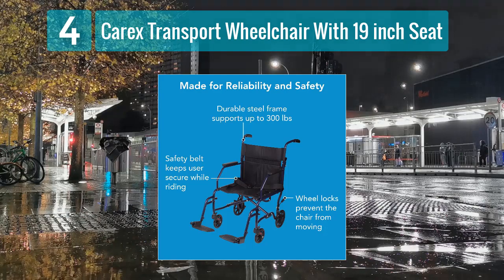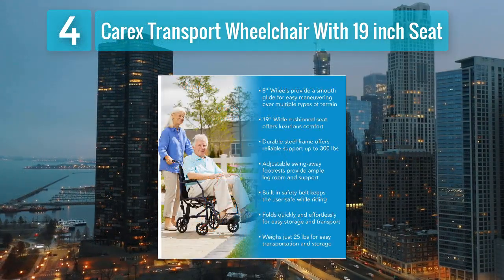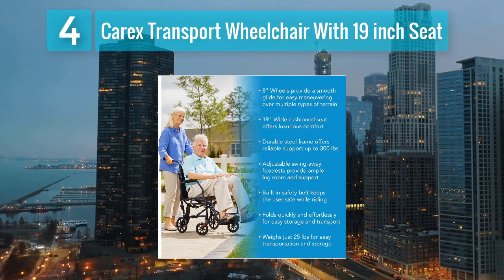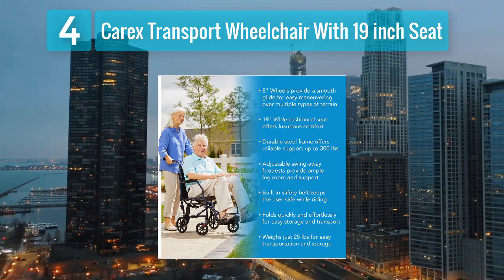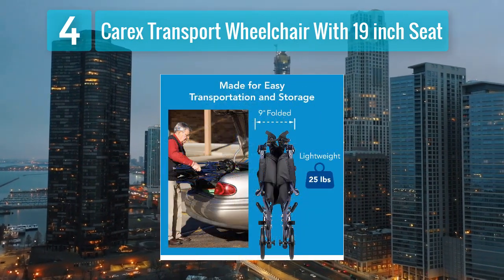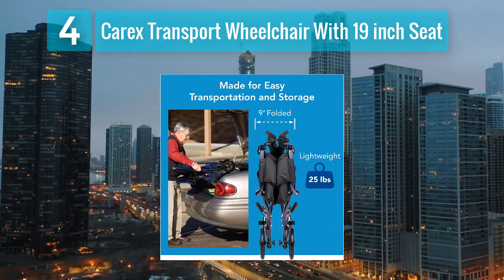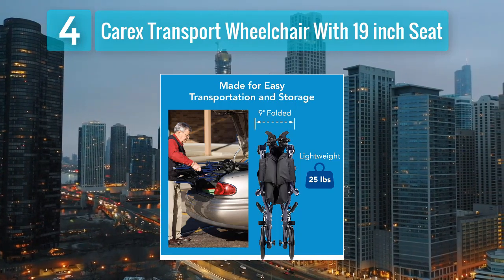Its powder-coated steel frame ensures long-lasting strength and stability, capable of supporting users weighing up to 300 pounds. The wheelchair features swing-away footrests and padded armrests, enhancing user comfort and accessibility. It also comes equipped with large 12-inch rear wheels, providing smooth navigation over various surfaces.